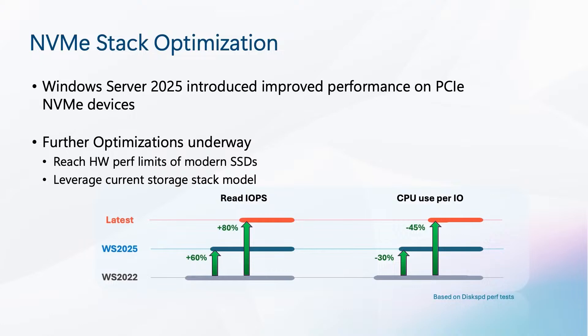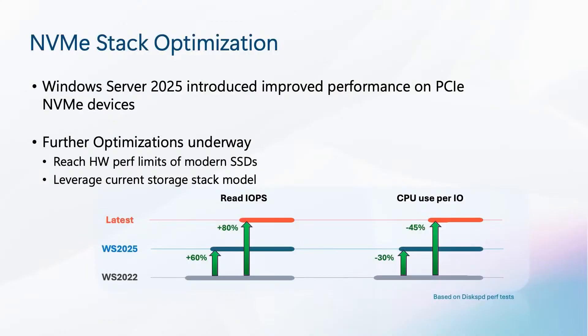Now let's talk a little bit more about those stack optimizations. Last year, we launched Windows Server 2025, available around November, and it included some optimizations that delivered improved performance on NVMe devices. But we didn't stop there. We continued to optimize the storage stack by incorporating a multi-queue architecture within the current storage stack model itself. This enables high levels of parallelization and efficiency for NVMe IOs, and allows Windows Server to reach the hardware performance limits of these modern SSDs. On this slide, you will see a clear representation of significantly higher IOPS as well as reduced CPU usage per IO compared to Windows Server 2022.